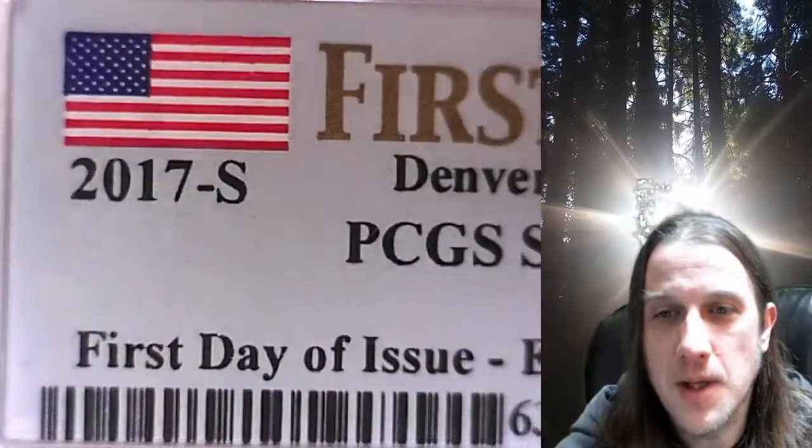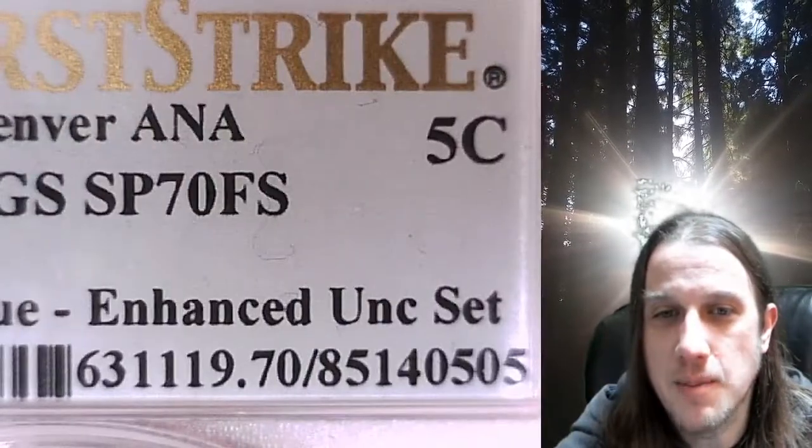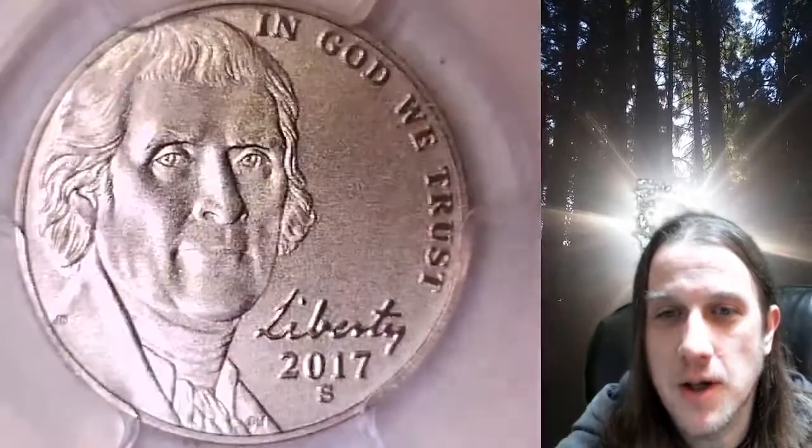Welcome to Time Traveler's Coin Exchange. The next coin we're going to take a look at is a 2017S Jefferson Nickel. This is a Special Strike Enhanced Nickel from the San Francisco Mint. It has been graded by PCGS and they graded it Special Strike 70 with full steps. This is from the Enhanced Uncirculated set.